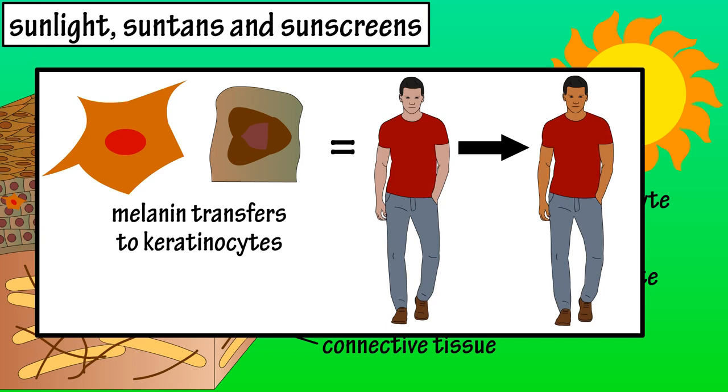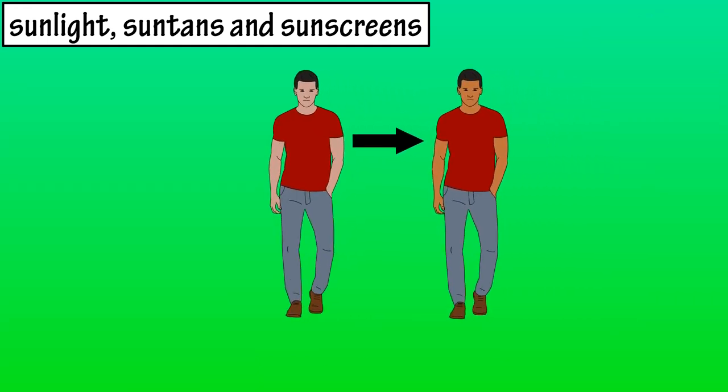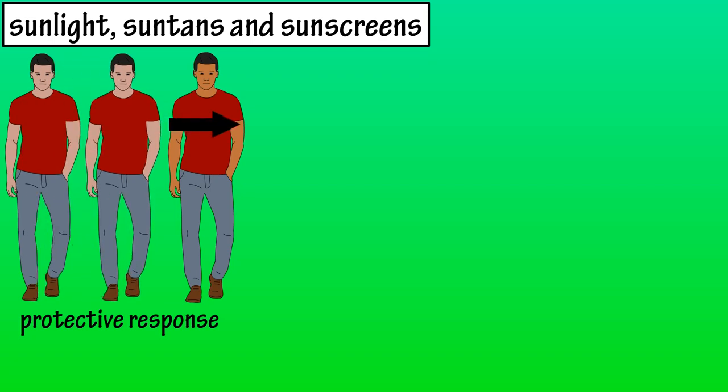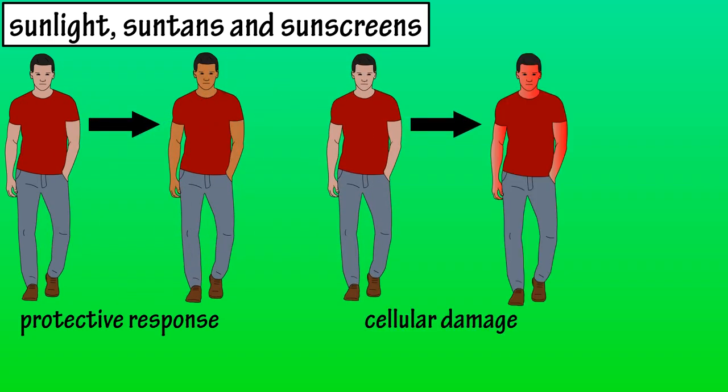Sunburns are completely different than suntans. Basically, suntans are actually a protective response by the body, essentially to protect DNA, and sunburns are cellular damage from the ultraviolet rays. The redness of skin is blood capillaries vasodilating or enlarging, increasing blood flow to the area, and providing an immune response. A few days later, you may be able to visually see the skin peel away from the damage caused.